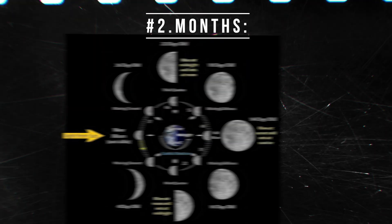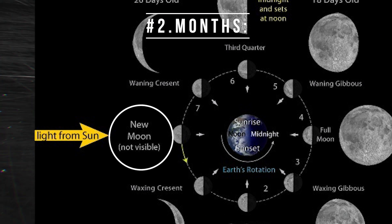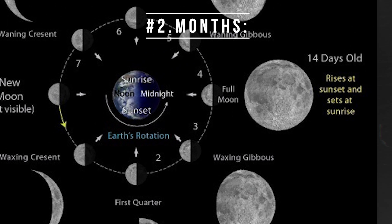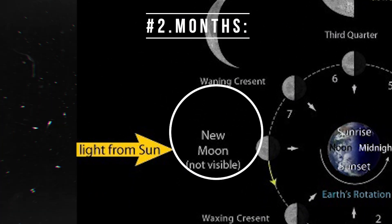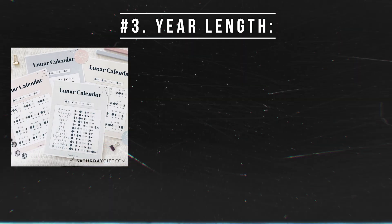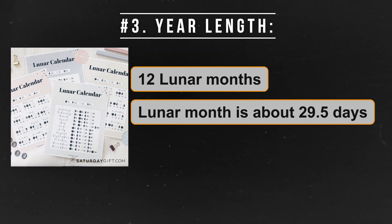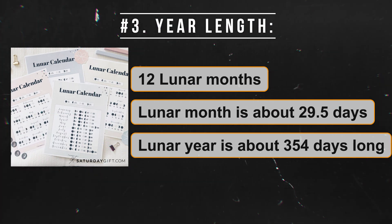In the lunar calendar, each month starts with a new moon — when the moon is completely dark and not visible from Earth. The month continues as the moon gets brighter, becomes a full moon, and then gets darker again, until it's a new moon once more. This whole cycle takes about 29 or 30 days, making a lunar year about 354 days long.